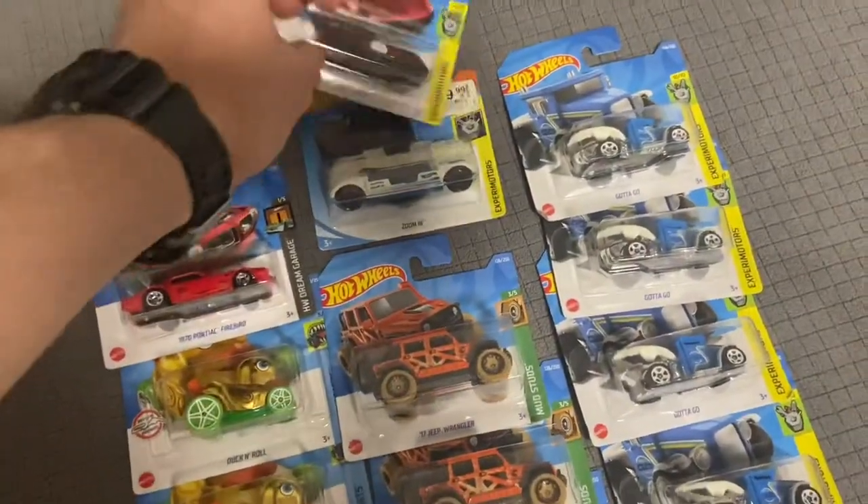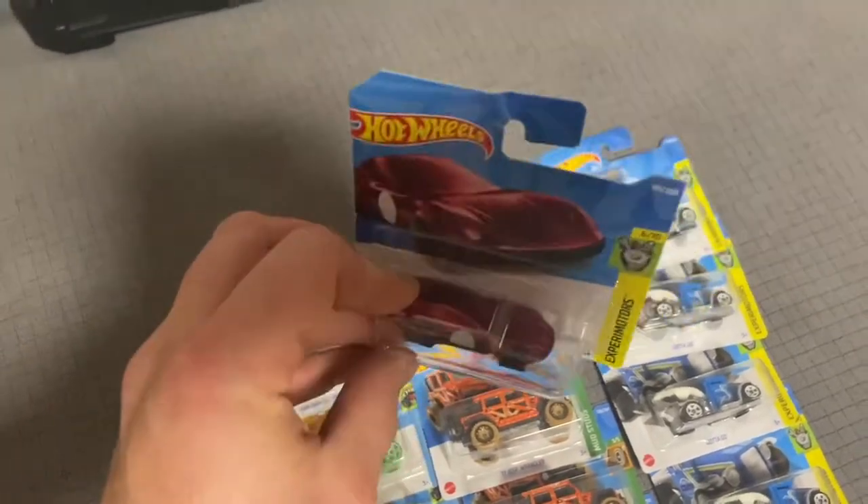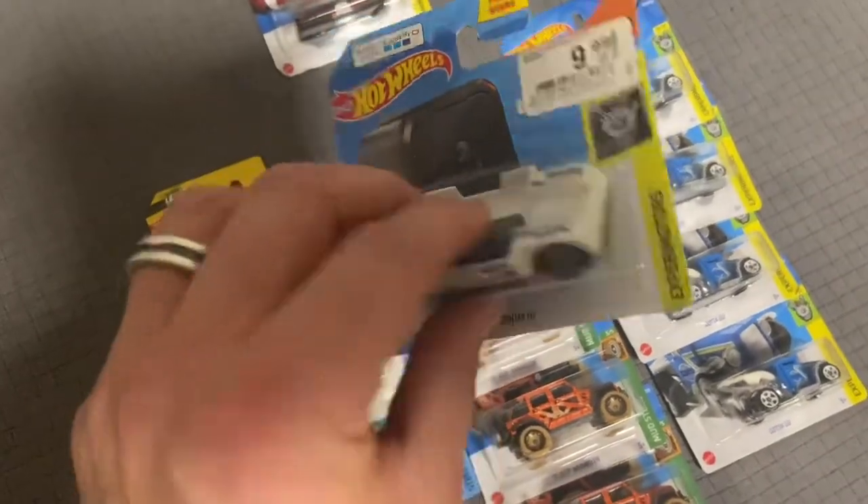The Car Clip — didn't know if I was gonna get it, I was a little pessimistic about it, but we got one. And this one I was actually pretty surprised — this one's from... can you focus in there?